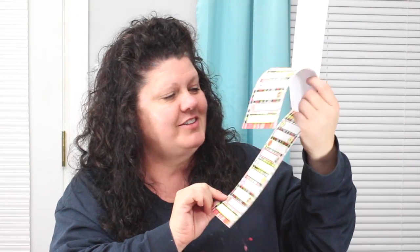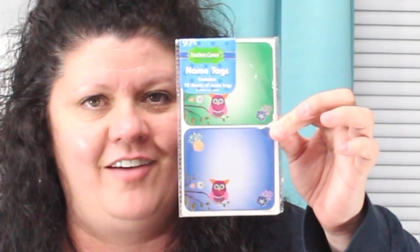Then we have in here — it says 40 labels. Those are super cute, they look like buttons on some patchwork. Very cool. And here are some of those precious little owl stickers from the Dollar Tree — I don't have any of these. 120 stickers in there. And look at these cute little name tags from Teacher's Corner — there are 12 sheets of tags with two each, so that's 24 on there. And they have that super cute little owl. So cute!